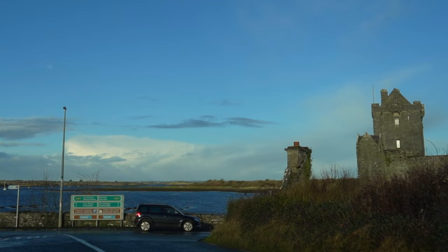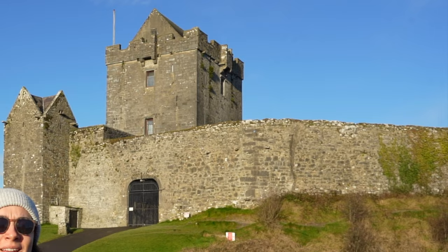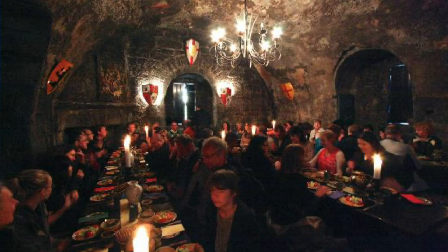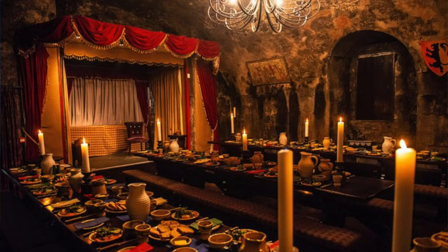We've made our way to the Wild Atlantic Way, basically a road that goes along the west coast of Ireland, and we run into Dunair Castle — actually one of the most photographed castles here in Ireland. You may have seen it if you've been looking into Ireland. This castle actually holds banquets throughout the year in a traditional way, taking you back in time to how it would have been. That would be a really cool event to go to — maybe we'll look it up and come back.